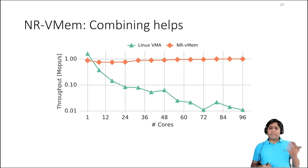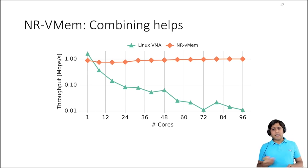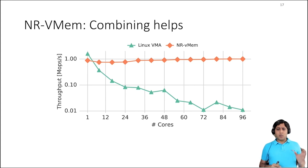Coming back to our frame insertion benchmark from the beginning, let's see how NRVmem compares against Linux. The x-axis shows the number of cores and y-axis shows throughput in million operations per second. As we can see in the figure, NRVmem throughput stays stable even for a large number of cores. Even though NRVmem performs much better than Linux — almost 100x at scale — NR still puts a lock on the Vmem structures and avoids contention by allowing only one active combiner at each replica at a time.